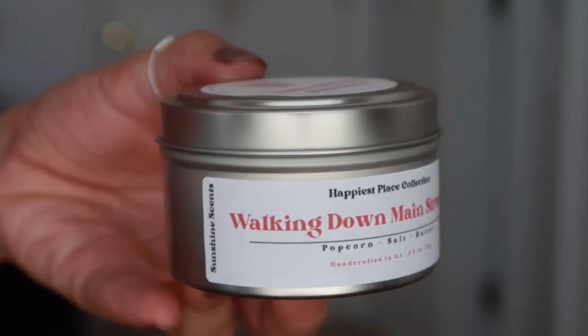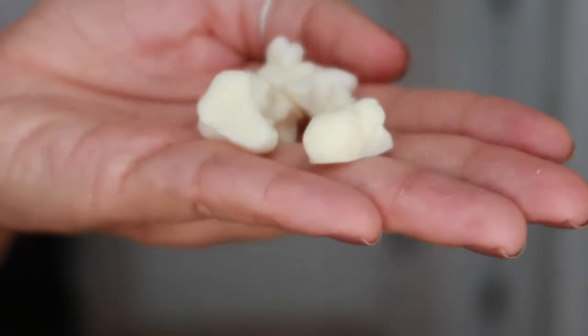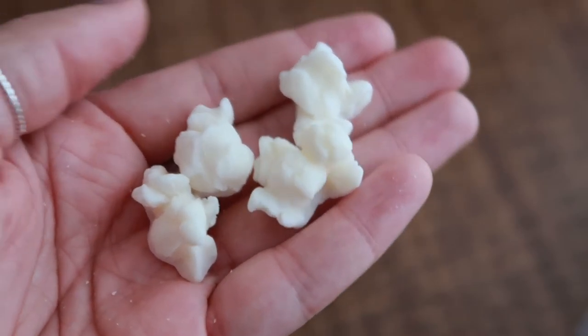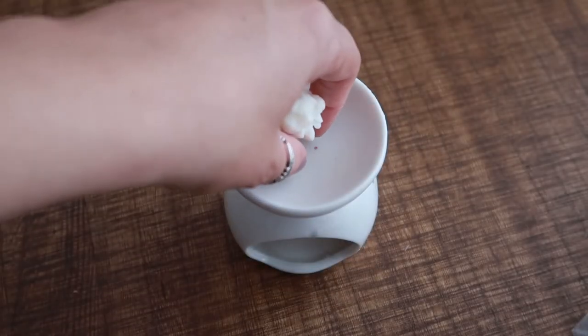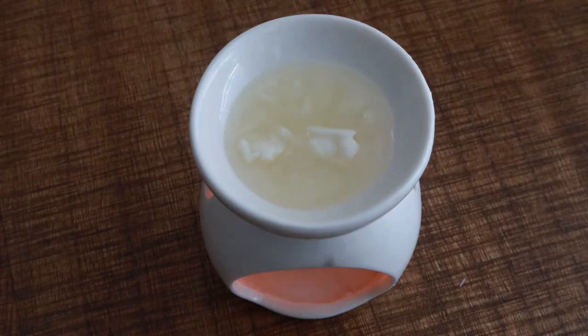For our last scent we're going back to Magic Kingdom with Walking Down Main Street, inspired by the smell of popcorn in the air as you walk down Main Street. This one is shaped like popcorn — so remember, it is wax, not food! The scent has top notes of salt, middle notes of roasted corn, and bottom notes of butter.